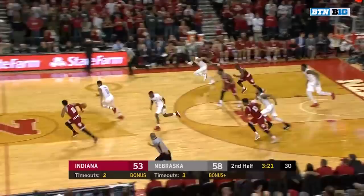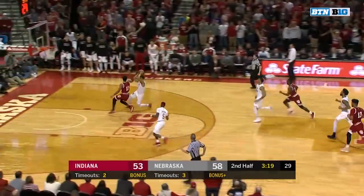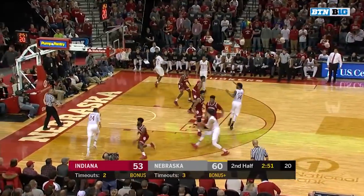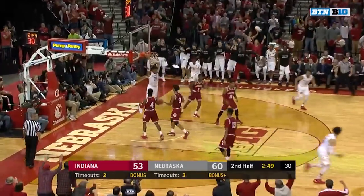Newkirk in the teeth of the defense turns it over. Taylor on the push — the step through and the finish. Largest lead of seven. Back door cut — Palmer with a finish.